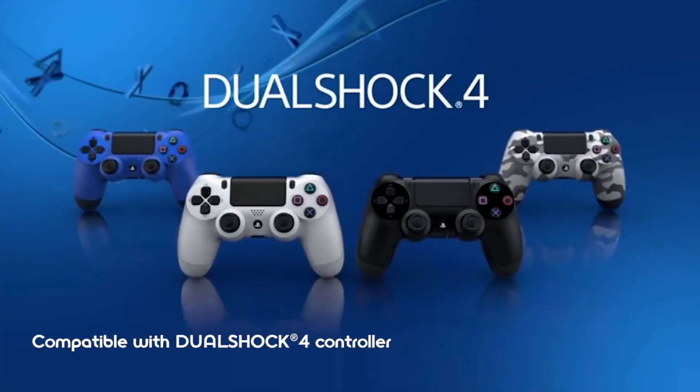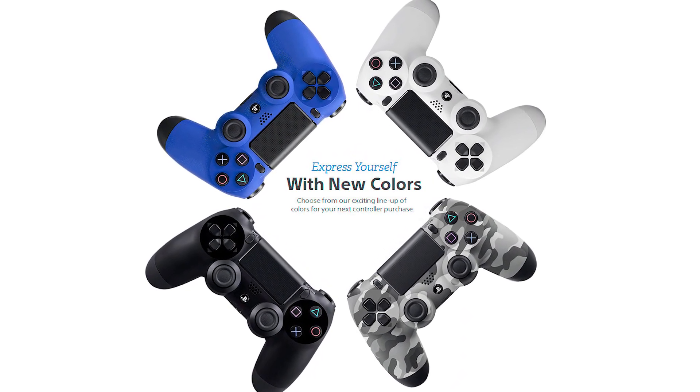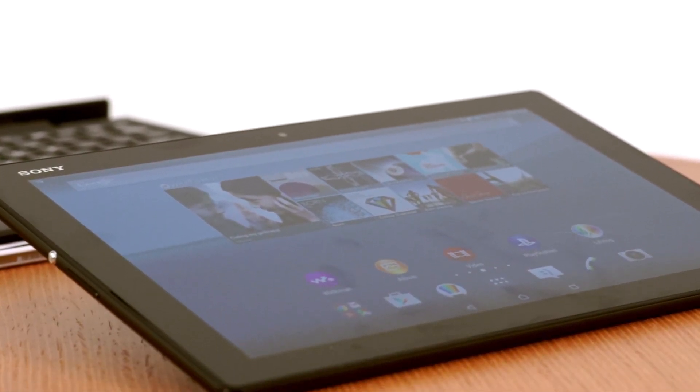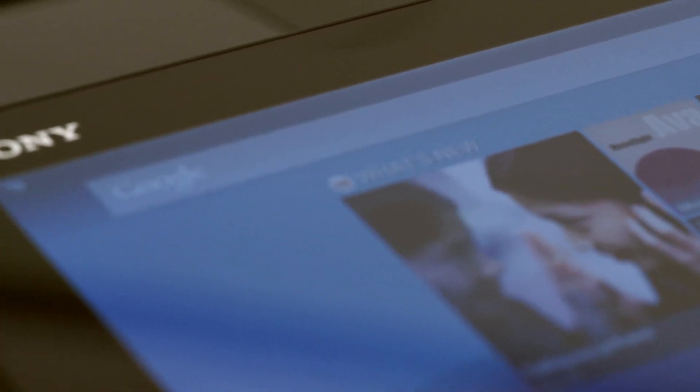And speaking of gaming, this tablet is PS4 remote play compatible, so you can leverage your PS4 with this. And of course, a DualShock 4 controller will work with the tablet too. So why is it so important as a gamer? Well, if we go back to the whole 2K display — when I'm sitting at home in my living room playing video games on my TV, I get immersed in it. But with this 2K display, I still get that immersion, but I'm also getting the portability with that too.